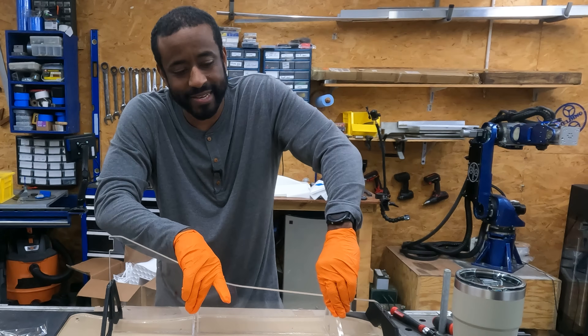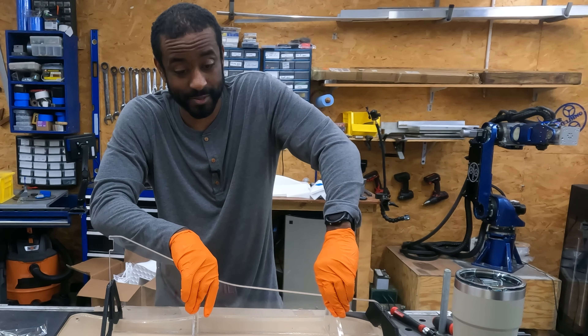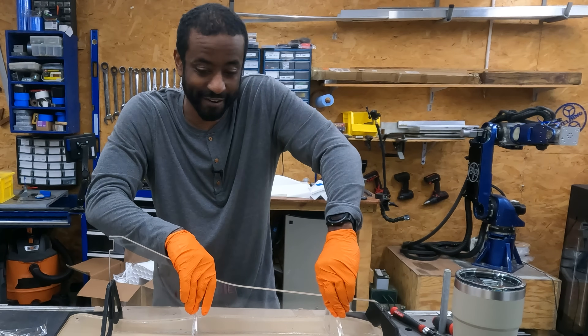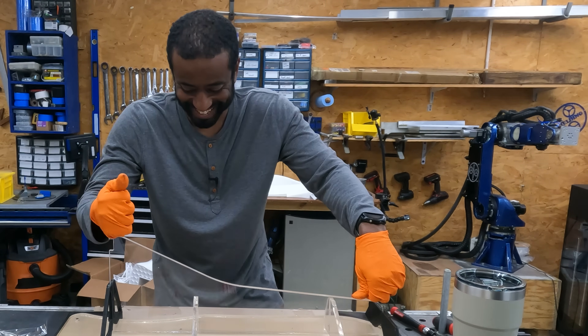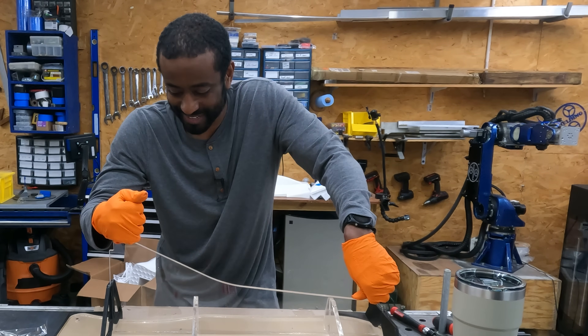When I look at this acrylic with its fancy pattern, it's beautiful. I think it's going to look amazing — and that's not a feeling I usually have when I'm working on a project in my shop. I think that's the best way to describe what I'm feeling right now: this is going to look pretty amazing when it's done.